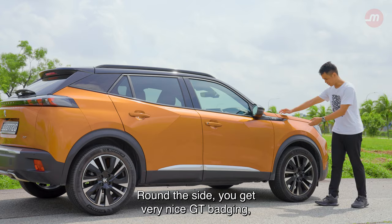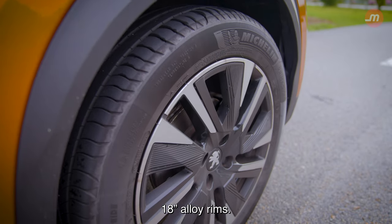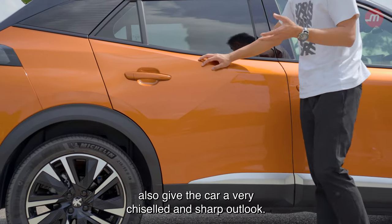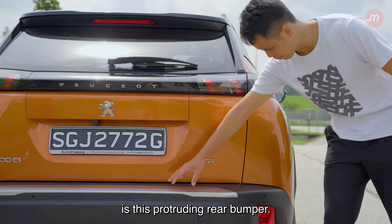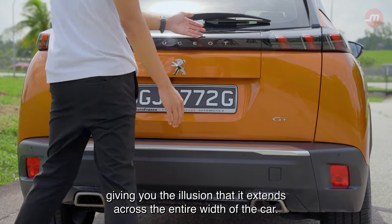Around the side, you get very nice GT badging, which lets others know that you bought the best one. And for the GT variant, you also get very nice 18-inch alloy rims. Triangular edges along the side give the car a very chiseled and sharp outlook. The most striking feature around the back is this protruding rear bumper and the rear LED combination lamps — actually tinted black — giving you the illusion that it extends across the entire width of the car.